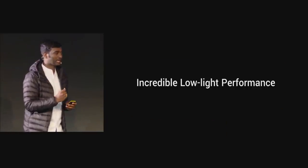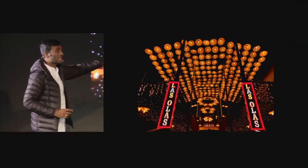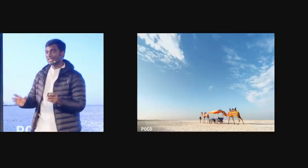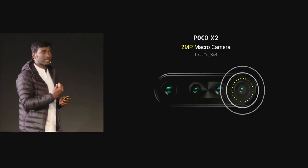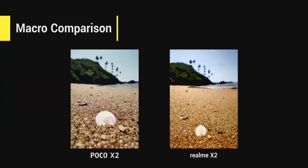Now let's talk about performance in low light. This is a photo taken by POCO X2 at night — the camera adjusts incredibly well, the exposure is very nice, and there is little noise. The 8MP ultra-wide-angle camera lets you take brilliant landscape photos. The macro sensor in POCO X2 can go as close as 2 centimeters, whereas Realme X2 can only go as close as 4 centimeters. As you can see, all the details are retained, including the lines on the shell.